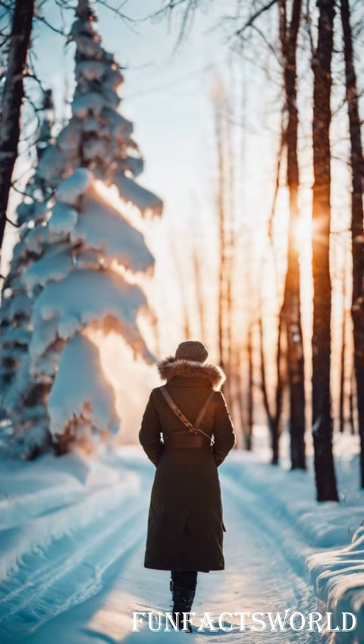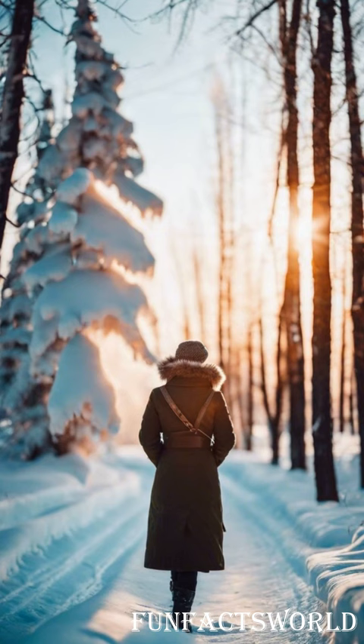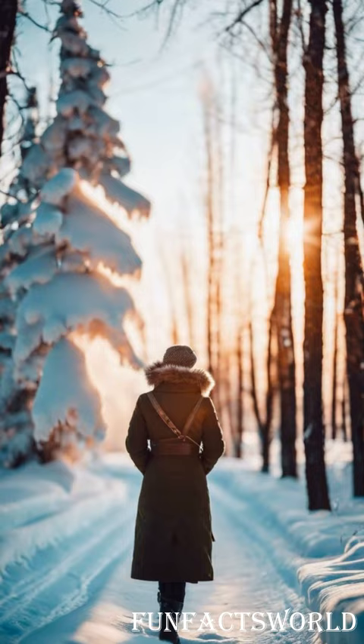Picture this: it's a frosty winter evening in Russia, and a family gathers around to enjoy a hearty meal. At the heart of this warmth lies the humble pelmeni, a simple yet satisfying dish.